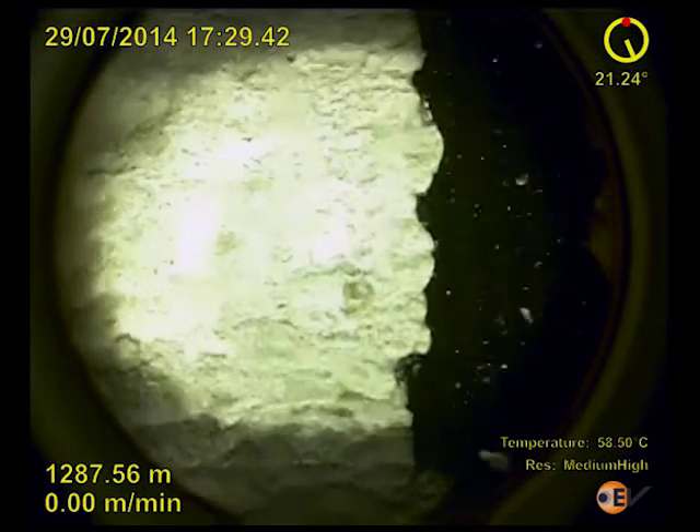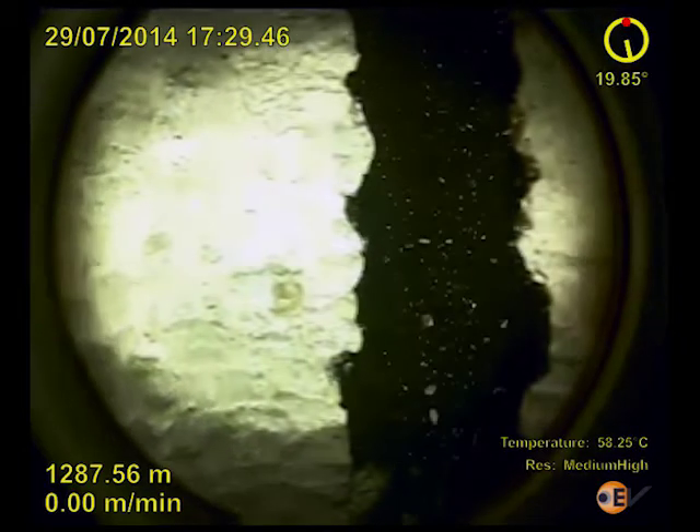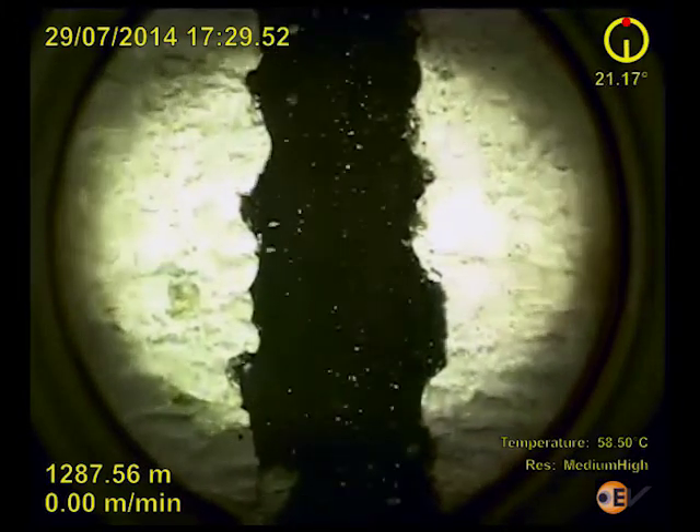The camera is switched to side view mode and rotates to inspect the production casing wall in more detail. Scale on the low side has been scraped off by previous equipment deployments.